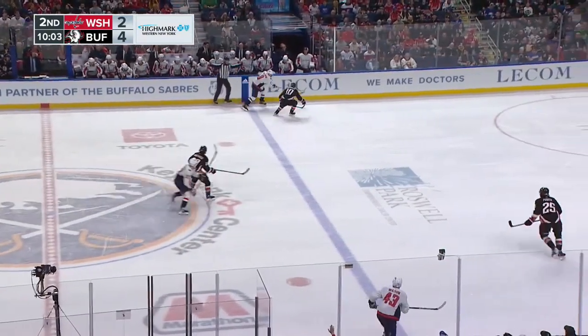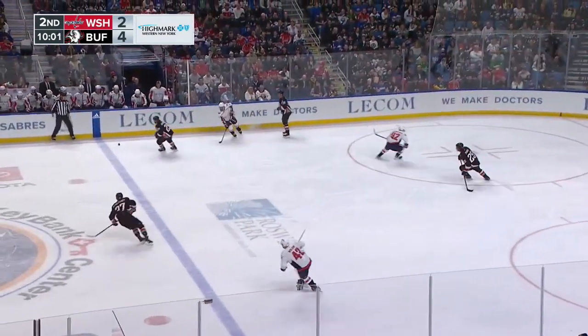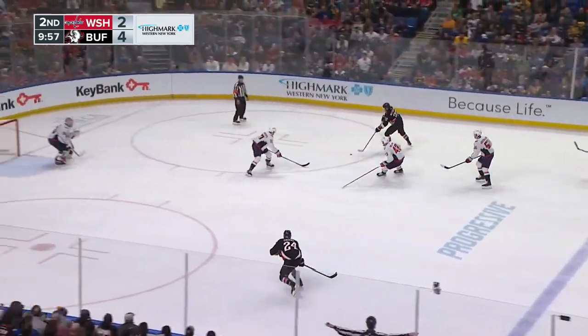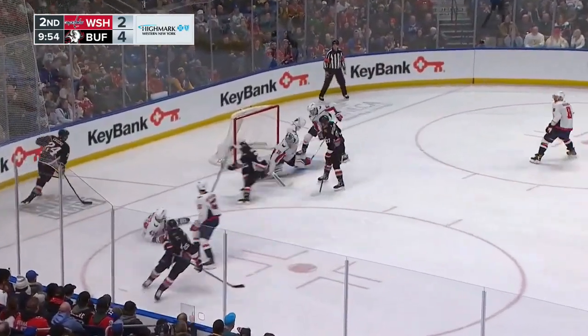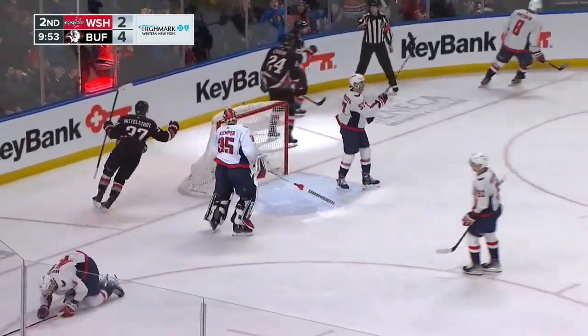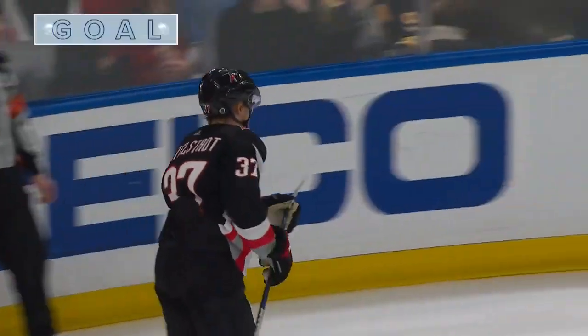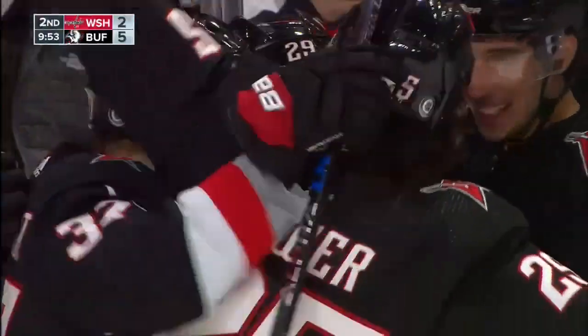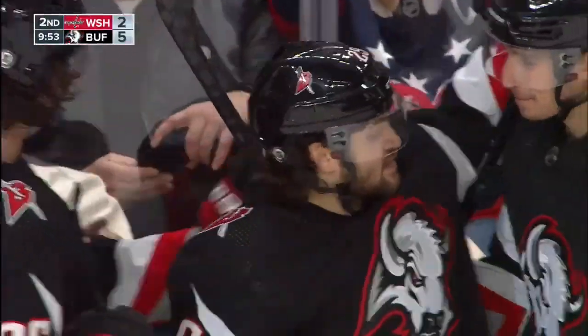Van Riemsdyk cross-ice pass. Ovechkin standing at the Sabres' blue line. Middlestad comes back with good speed. Middlestad to Cousins, out of his skate, drops it back — power in front, backhand scores! Oh, Vinny, welcome back! That's called a Sabre dance right to the Capitals' goal, and it's 5-3 Buffalo.